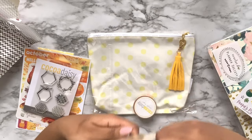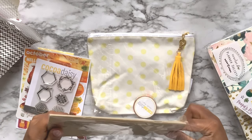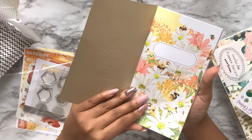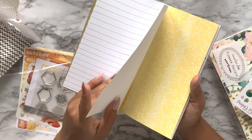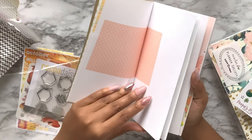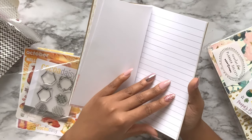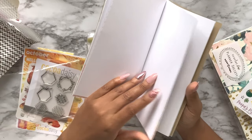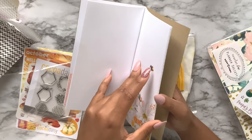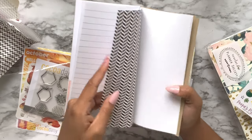There's a standard size traveler's notebook insert from Coco Daisy. It's colorful and mixed - it looks like it's perfectly made for scrapbooking because layouts are kind of already started and you can just add on to them, which is great for beginners. I quite enjoyed that.